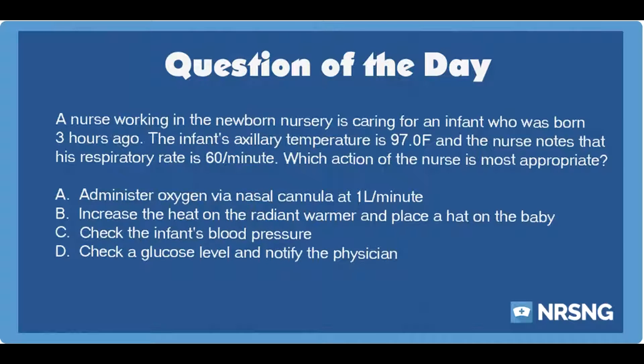A nurse working in the newborn nursery is caring for an infant who was born three hours ago. The infant's axillary temperature is 97.0 degrees Fahrenheit, and the nurse notes that his respiratory rate is 60 per minute. Which action of the nurse is most appropriate? A. Administer oxygen via nasal cannula at one liter per minute. B. Increase the heat on the radiant warmer and place a hat on the baby. C. Check the infant's blood pressure. D. Check a glucose level and notify the physician.